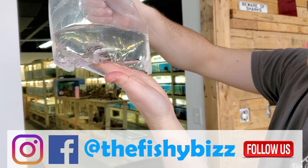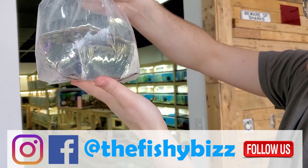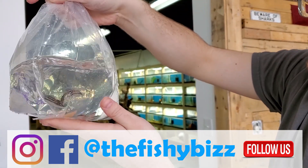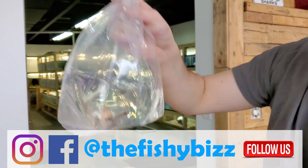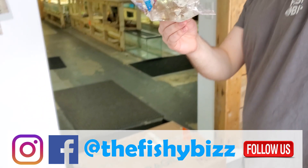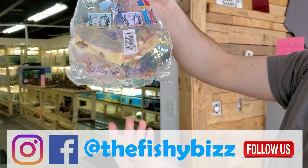Julidochromis transcriptus — nice blue rim around their fins, cool little fish. You can put them with the shell dwellers and other Tanganyikans. Black Ruby barbs — really cool fish when they mature. When they're small like this they don't have a nice red, but the males get just a beautiful red tint to them.